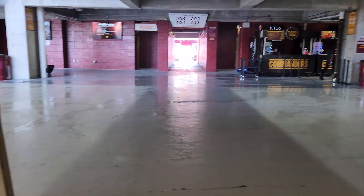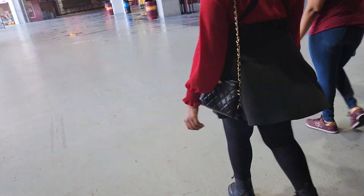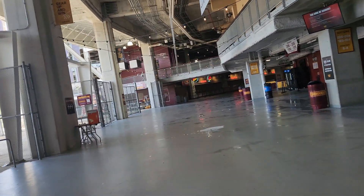Now we're heading back up to the field level, the main concourse, so that we can take a look at some actual seats that are available for season ticket purchase. We're going to take a look at a couple of different options and see what it feels like to sit in each different section.